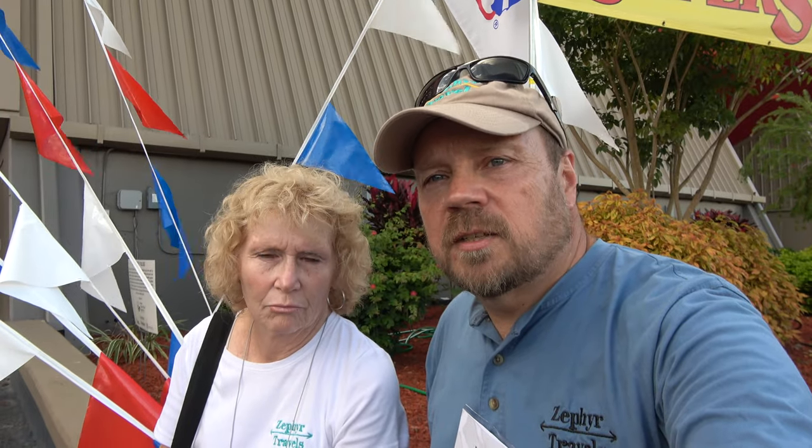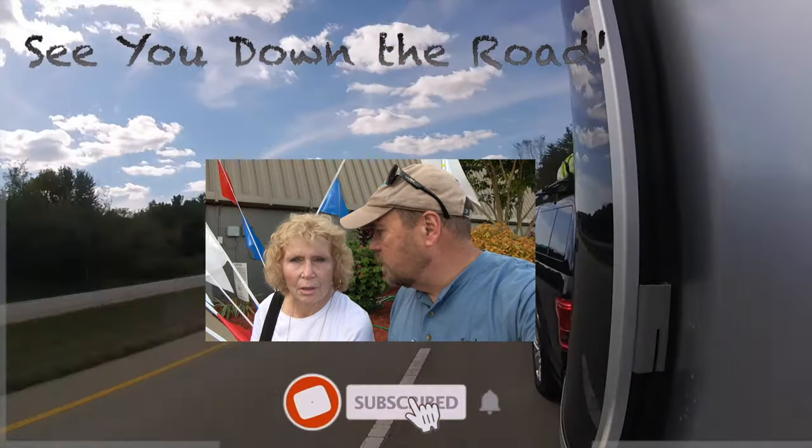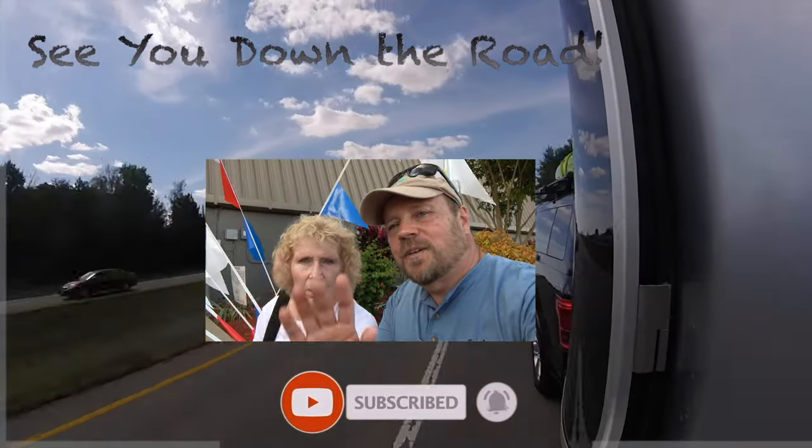It's been a long day here at the RV Super Show. We've walked around and seen a lot of different units, but we've got to get back and check in on our dogs. If you liked it, please give us a thumbs up and subscribe to our channel. We're going to be posting a lot of videos this week from the show and we'd love to have you guys follow along on our adventures. We'll see you down the road!